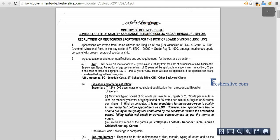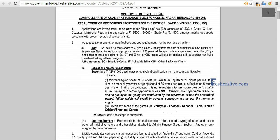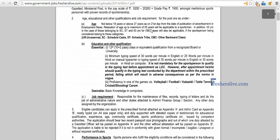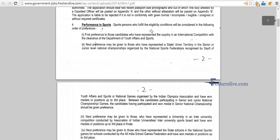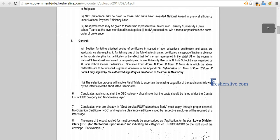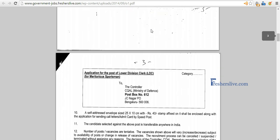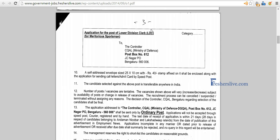This is the official notification from the Ministry of Defense. This notification is for people with a good sports background. People who passed 12th standard or equivalent only can apply for this job. The instructions regarding this particular opening are mentioned here. The application form should be filled and then sent to a particular address.